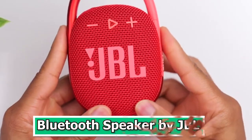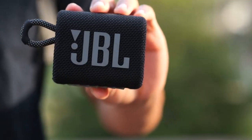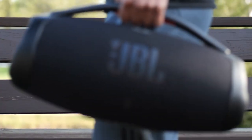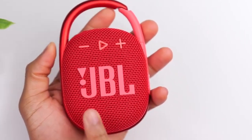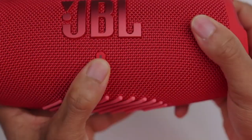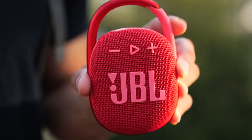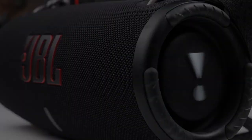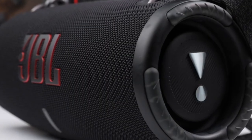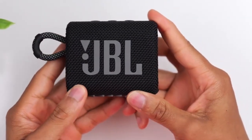Number 1: Bluetooth Speaker by JBL. The Bluetooth Speaker by JBL is a powerful tech gadget that redefines portable audio. Renowned for its impressive sound quality and durability, this speaker delivers a punch that belies its compact size. Equipped with Bluetooth technology, it wirelessly connects to your devices, ensuring seamless music streaming from your smartphone or tablet. The JBL Bluetooth Speaker is designed to be rugged and water-resistant, making it an ideal companion for outdoor adventures and poolside parties. Its long-lasting battery ensures hours of non-stop music, and some models even come with integrated voice assistance. With its stylish design and exceptional audio performance, the JBL Bluetooth Speaker is the perfect balance of style and substance.